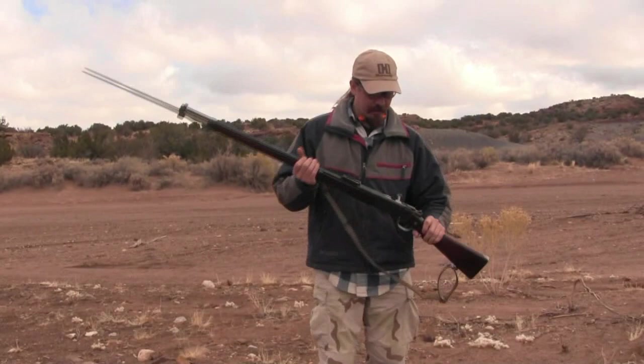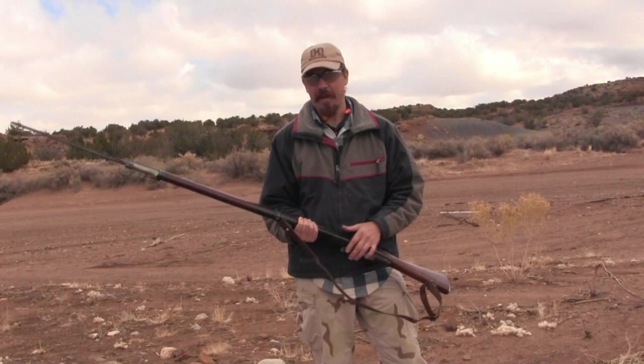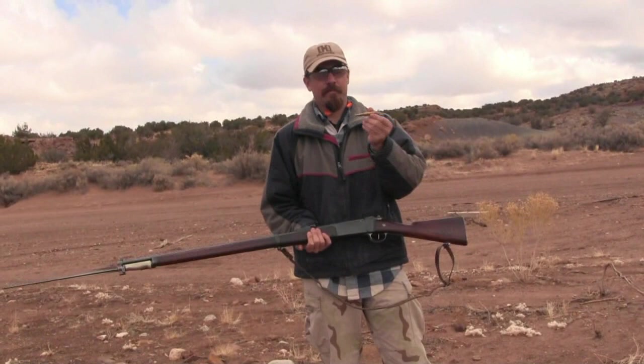A couple other interesting features of the gun: it has an 8-round magazine, which is rather unusual for something this old. The magazine — and this is a feature that wasn't copied by anyone else, in fact the French kind of abandoned it as well — it's a tube magazine down here under the barrel. It holds 8 rounds.